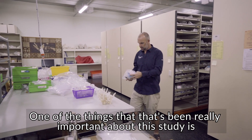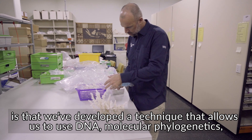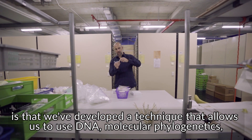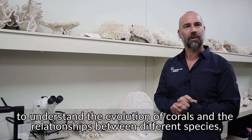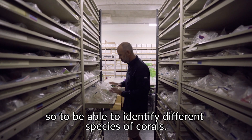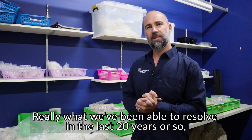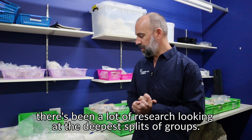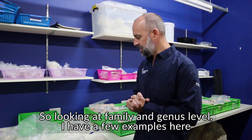One of the things that's been really important about this study is that we've developed a technique that allows us to use DNA — molecular phylogenetics — to understand the evolution of corals and the relationships between different species, and to identify different species of corals. In the last 20 years or so there's been a lot of research looking at the deeper splits of groups, at family and genus level.